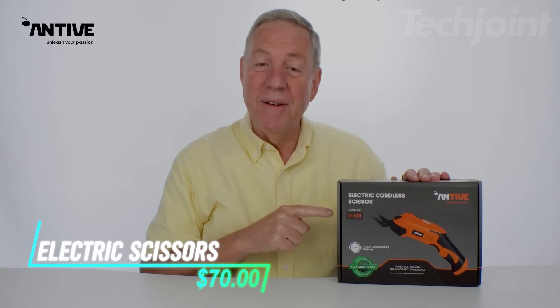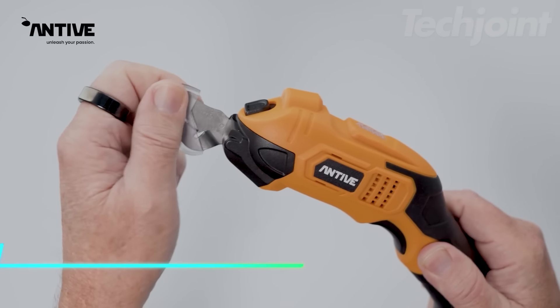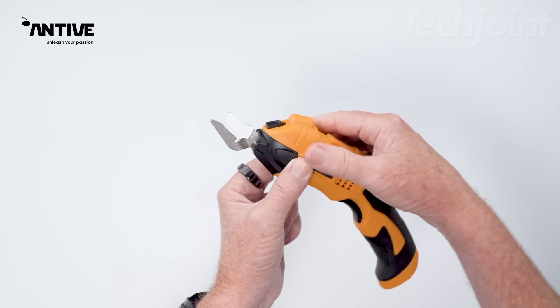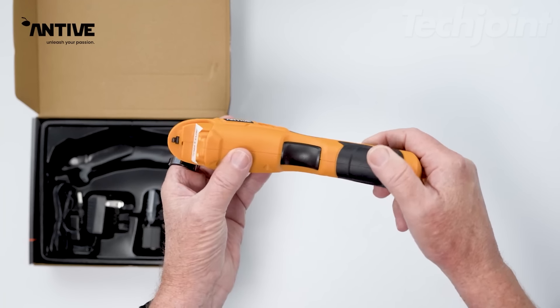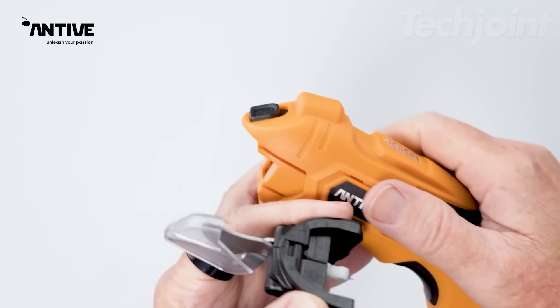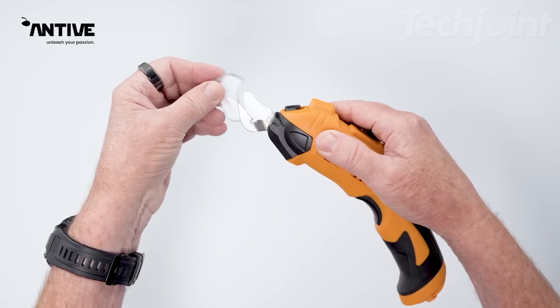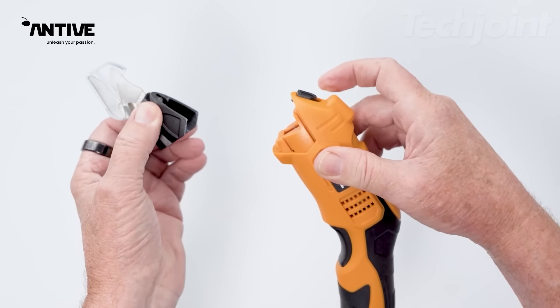This is an electric scissors tool that makes cutting through various materials a breeze. With two shear heads — one for fabric and another for cardboard — it can handle a range of DIY projects efficiently. Designed for comfort, it features an easy-to-hold grip that helps reduce wrist and hand strain, making it a good choice for those with arthritis. Safety is prioritized, allowing you to work on your projects confidently.